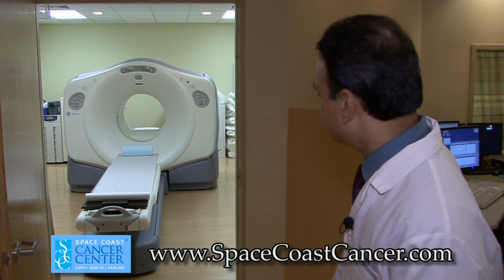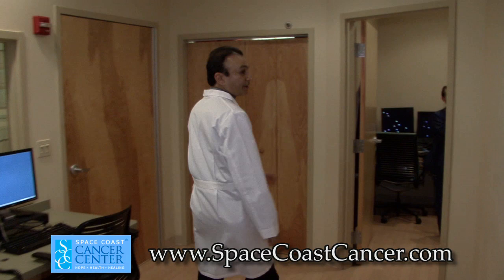Right here is the viewing room where the patients can actually have a look at their own images.